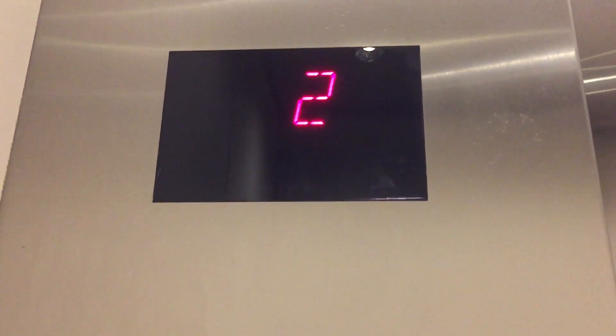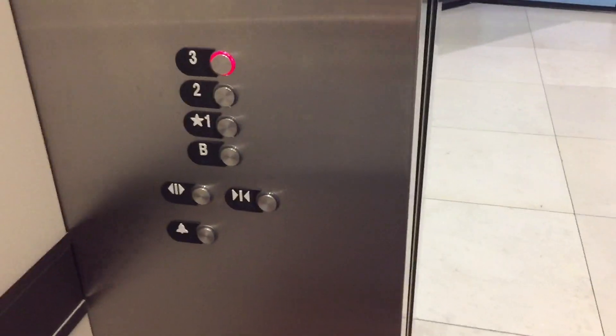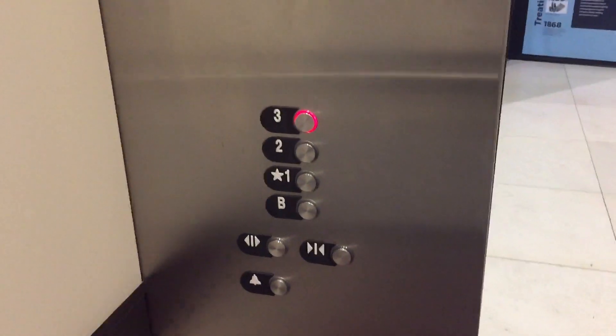This is very fast. Oh my god. A little one. Wow. Very smooth though. Alright, let's go to 3. Going up. Very smooth.